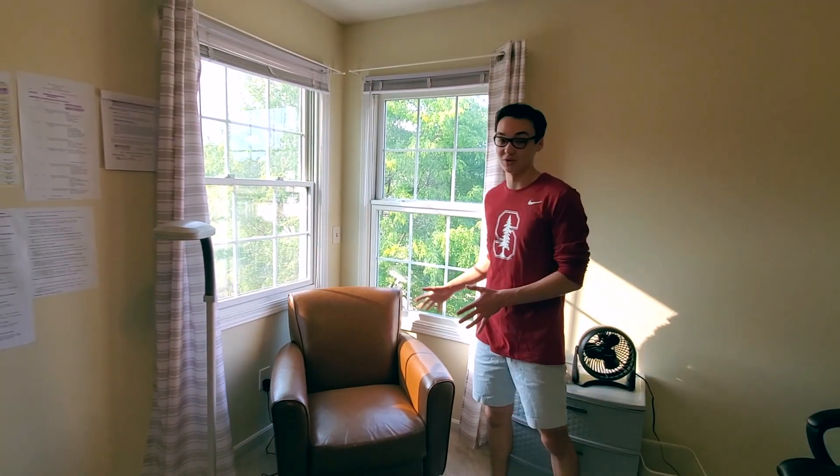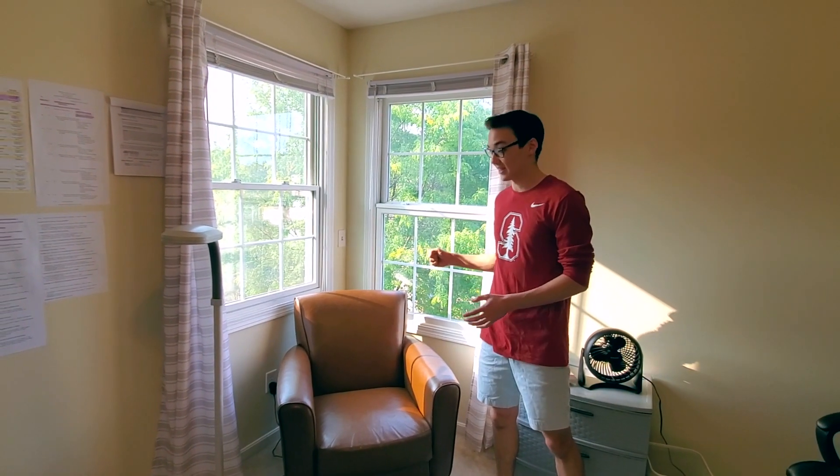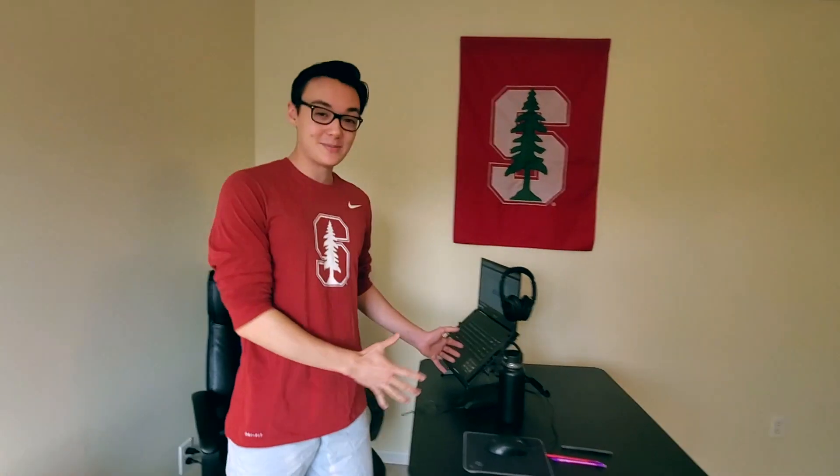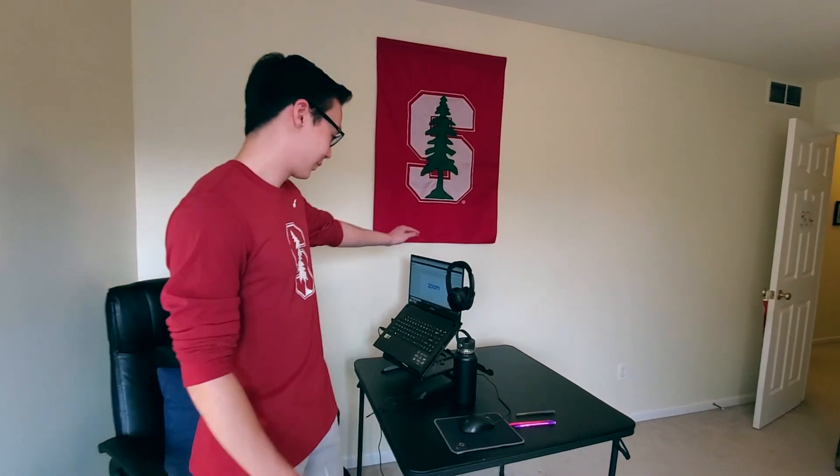There's a lot of natural light, which is really nice. Another thing that's great about this chair is that it's great for sitting. Over here, this is where the magic happens. This is my personal portal to Stanford campus and it's where I spend the majority of my time taking my classes.